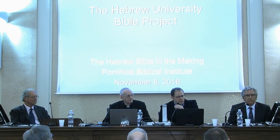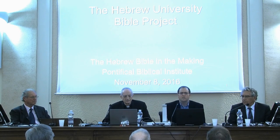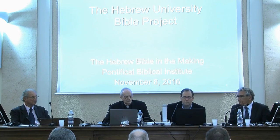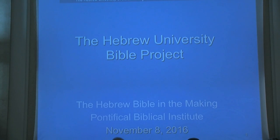Thank you very much for that introduction and for hosting this panel. It's a pleasure to be here. I'm going to show a short PowerPoint about some of the basic aspects of the Bible Project, and then discuss a few of the differences of the Bible Project as opposed to the other projects. I'll specifically focus on some of the issues that have come up in our preparation of the Twelve Prophets, which we have completed. I'll end with a few issues that have come up in our new work on the book of Joshua, which is our next volume.